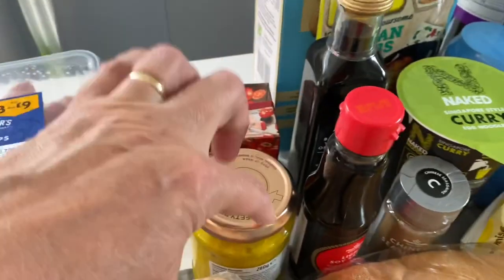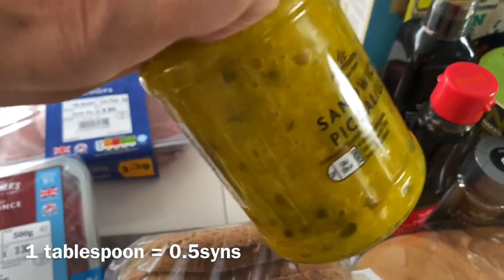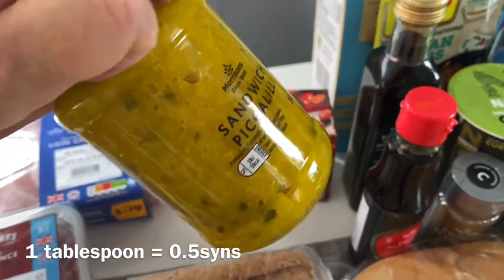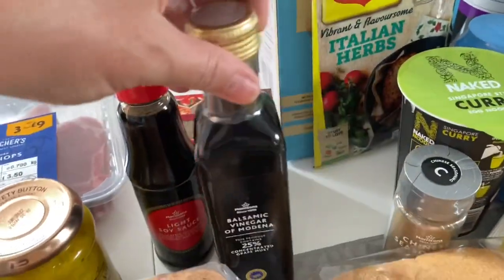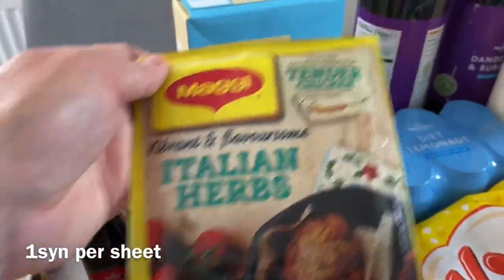Just some more store cupboard items: some passata, and my husband really enjoyed the sandwich piccalilli last time instead of the regular chunky piccalilli, so he has that with like a cheese and piccalilli sandwich. I got some light soy sauce, some balsamic vinegar, and I really like these little Maggi sachets - they make chicken delicious - so I got some of those.